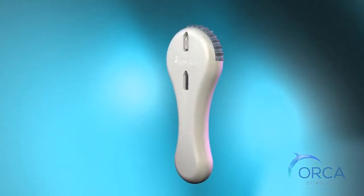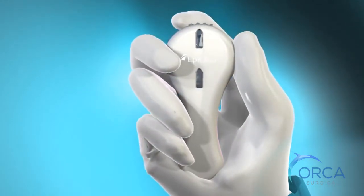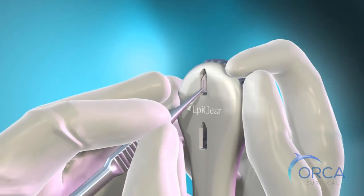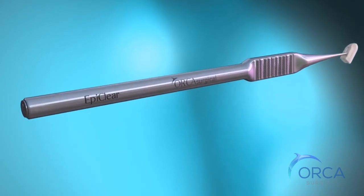The EpiClear dynamic epikerat dome used to perform the EBK procedure is the ultimate surgical tool. The ergonomic stainless steel handle and single-use tip dispenser made from a recyclable biocompatible polymer ensure completely sterile, precise operation with no need for physical contact during the entire procedure.